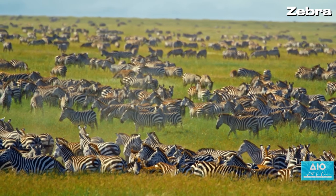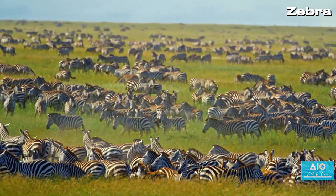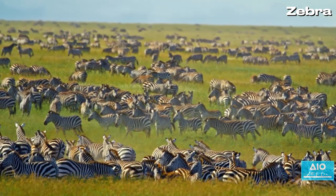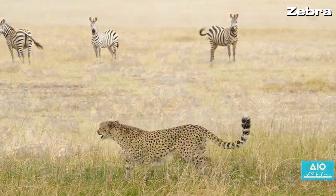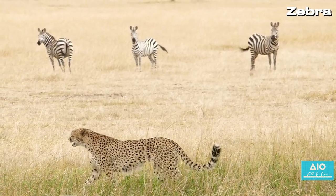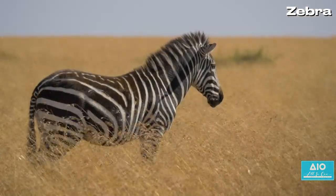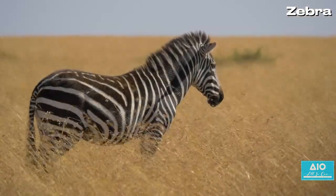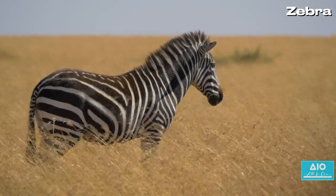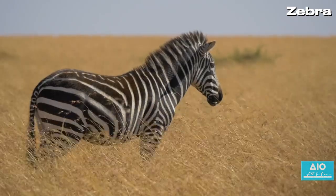Some propose that the stripes serve as a form of camouflage — a way for zebras to blend into the tall grasses of the African plains. From a distance, the alternating black and white bands might confuse predators, disrupting their perception of distance and speed. Another theory suggests that these stripes act as a natural thermostat. The black stripes absorb heat while the white stripes reflect it, creating a microclimate that helps the zebra regulate its body temperature in the harsh African sun.